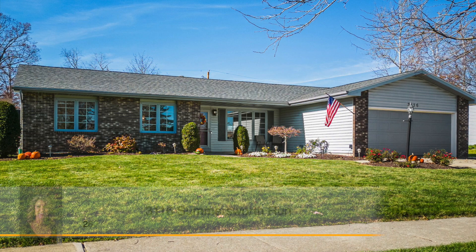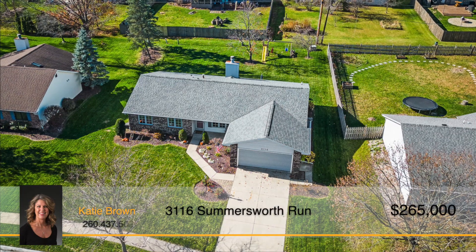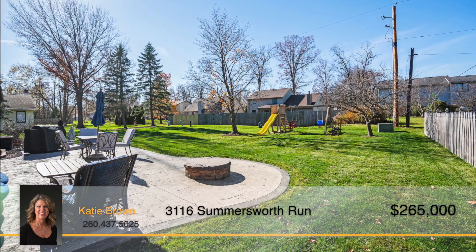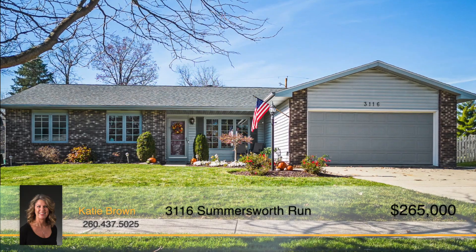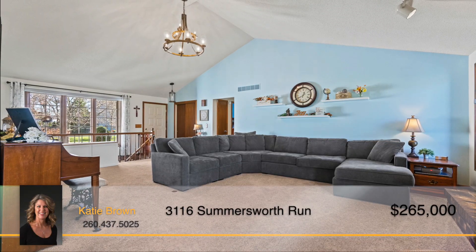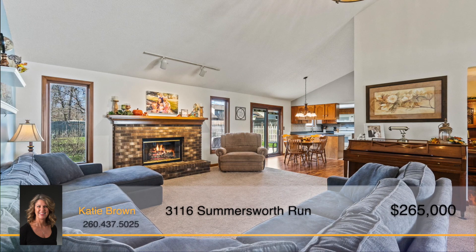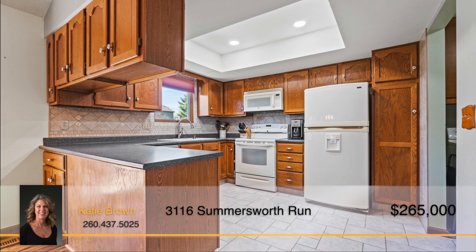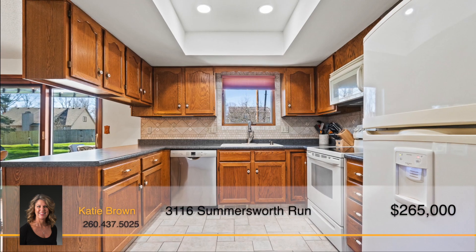This move-in ready and well-maintained ranch home on a partial basement in the Homestead school district might be exactly what you're searching for. Enjoy the park-like backyard from the stamped concrete patio with a cozy fire pit, or watch the sun come up on the quaint covered front porch. Upon entry, you'll feel the abundance of space in the vaulted great room featuring a beautiful chandelier and a gas-logged fireplace to keep you warm all winter long. The kitchen has tile flooring and backsplash, a built-in microwave, pantry cabinets, and can lighting.